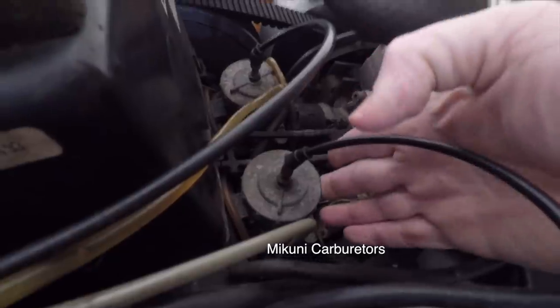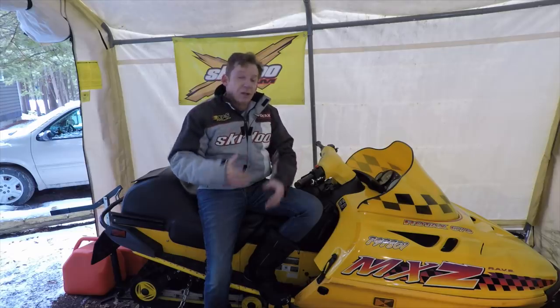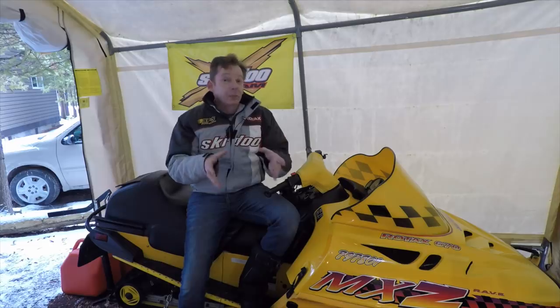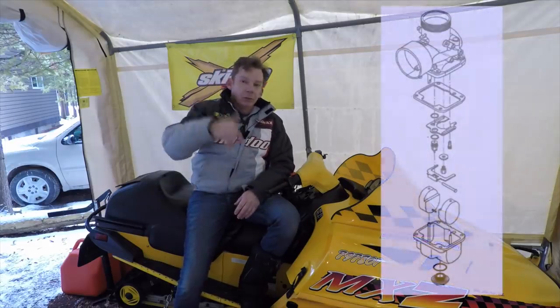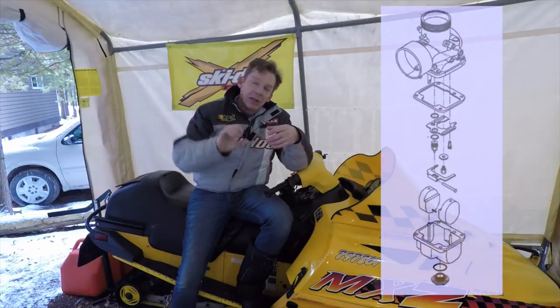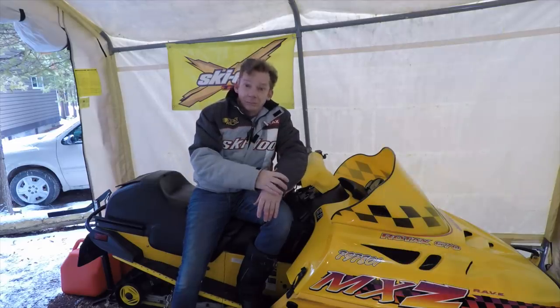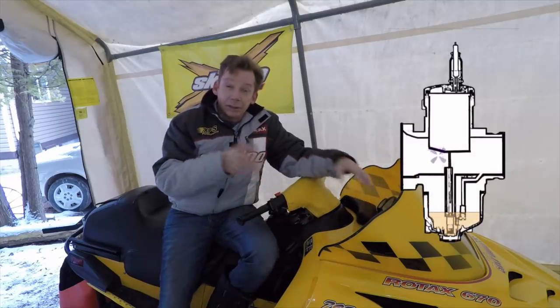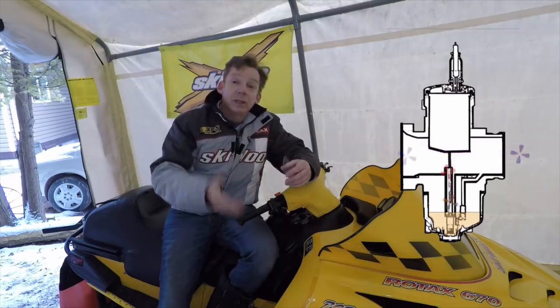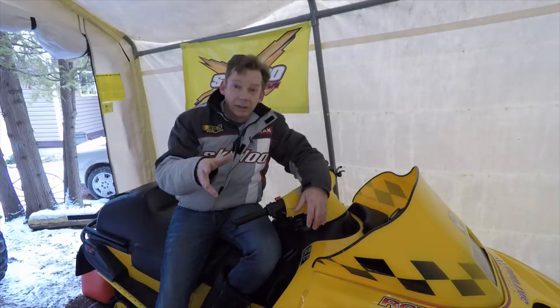Let's start off with where your carburetors are. We've got twin Mikuni carburetors right at the bottom between the crankcase and the bottom of your air box. It's a really basic mechanical device for mixing fuel and air and delivering it to the cylinder. Your fuel pump delivers fuel into the carburetor and it goes into a bowl at the bottom. Inside that bowl are a couple of floats — as the fuel level rises the floats rise, press on a little needle valve, and shut the fuel off. The movement of your piston creates a vacuum that draws air through the carburetor, and as that air passes through, fuel gets drawn up through one of two jets: an idle jet and a main jet.